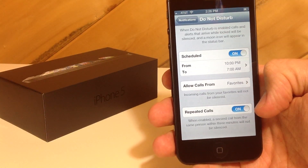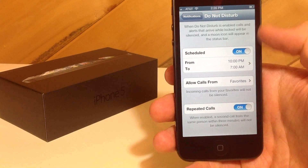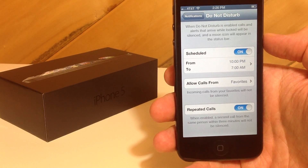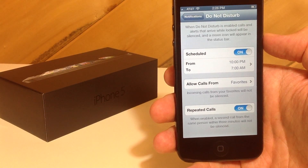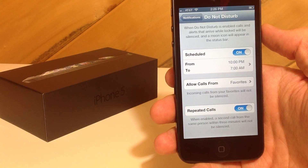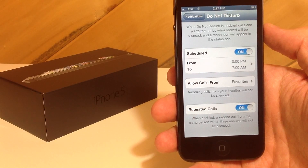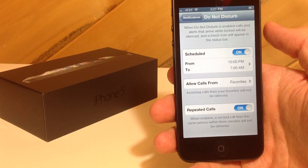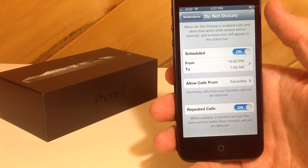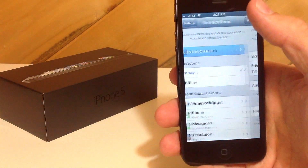Also, down here you don't want to miss an emergency phone call. The repeated calls feature — basically what it does is if someone calls twice within three minutes, hopefully that is an emergency and they need to get a hold of you, then it is going to allow that second call to go through and your phone will ring, will light up, will wake you up. You can actually turn that off, but I don't really recommend doing that because emergency phone calls — it's an emergency, so you need to answer it.